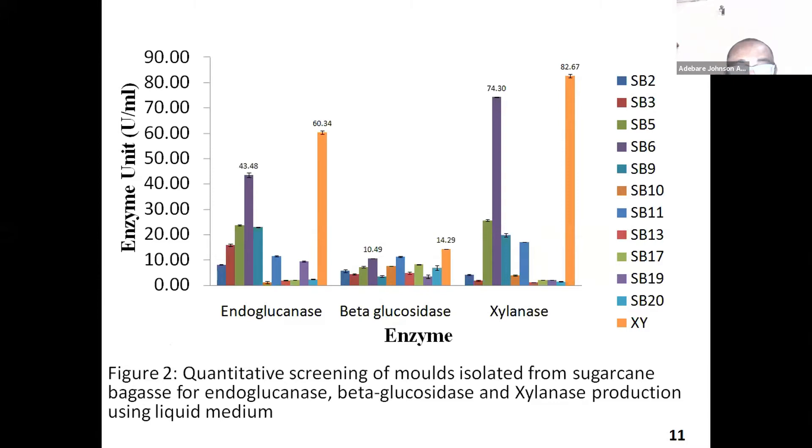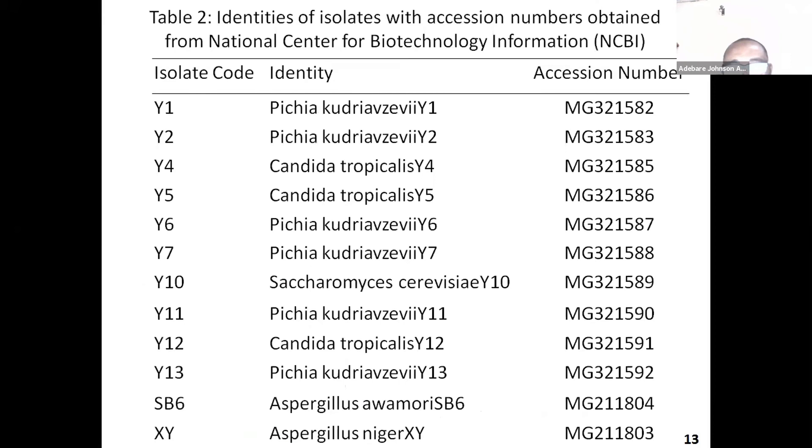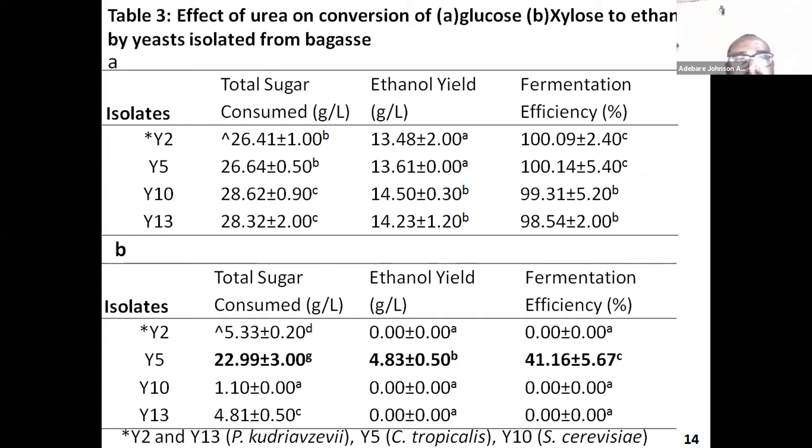Here is a table of yeast tested for the ability to utilize hexose and pentose sugars. This was done on solid agar and they were scored based on their abilities to grow well. As we know, most yeast can grow on glucose medium very excellently. But just only one, which is Y5, was able to grow well on xylose, while the others had some kind of weak growth. This shows the identities of the isolates with their accession numbers.